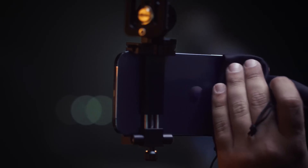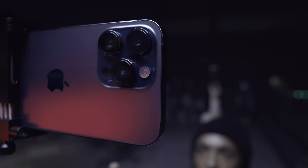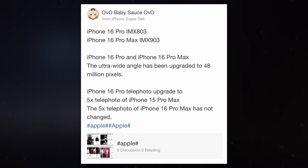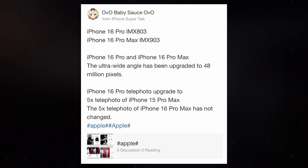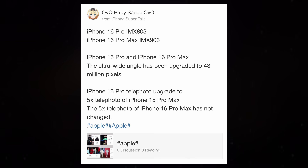However, a new report indicates that the iPhone 16 Pro Max will introduce a new main sensor and significantly upgraded ultra-wide camera. According to MacRumors, Weibo user BabySauce has revealed that the main camera will replace its current sensor with the Sony IMX903, also featuring a 48-megapixel resolution.